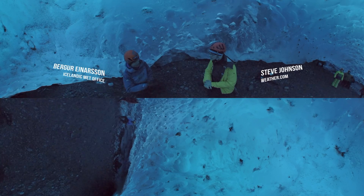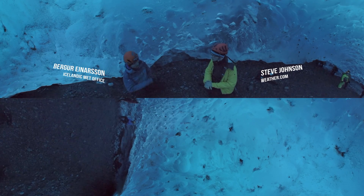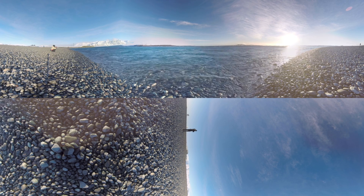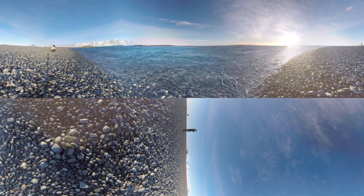So probably earlier this summer, or late during last autumn, this would all be water filled — water flowing through here, transporting melt from the surface of the glacier at the base and out to the pro-glacial river.